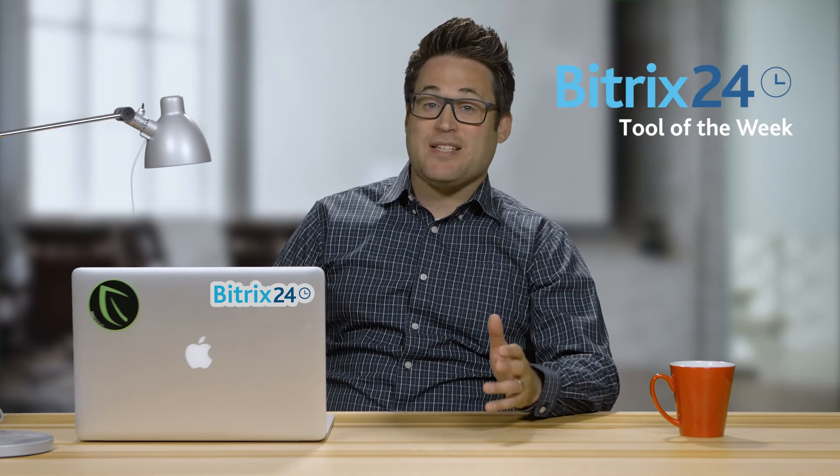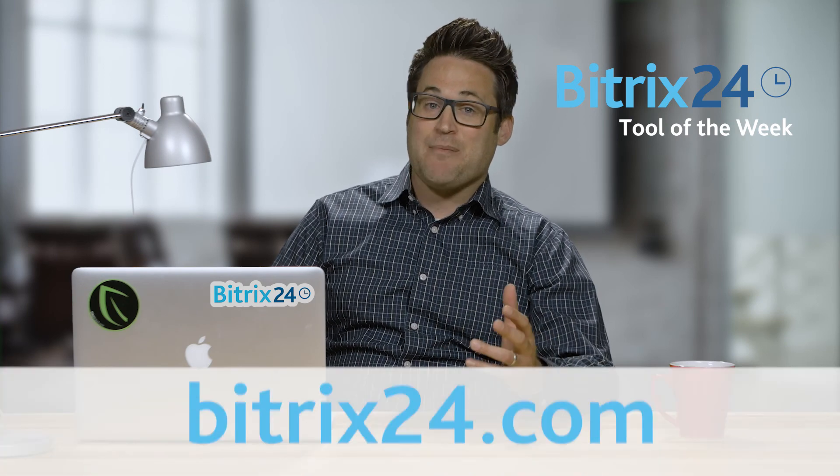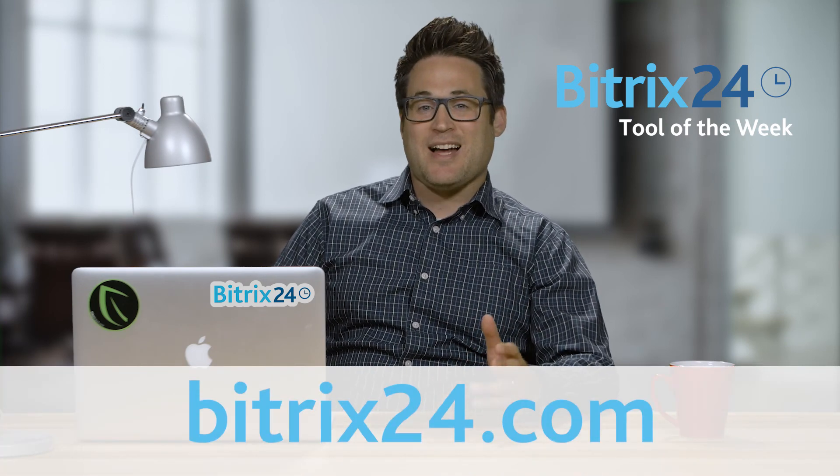So if you want to easily monitor some domains, check out DomainWatch. And remember, if you're looking for free CRM, project management, or collaboration tools, be sure to visit Bitrix24.com.